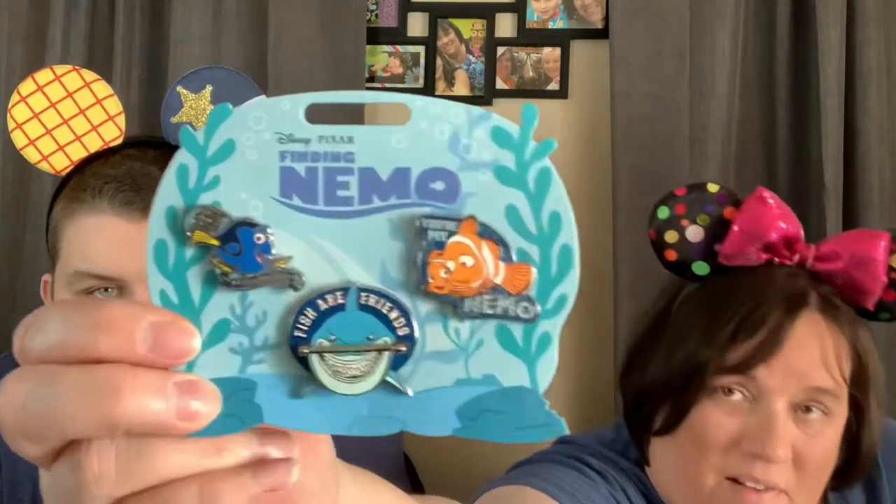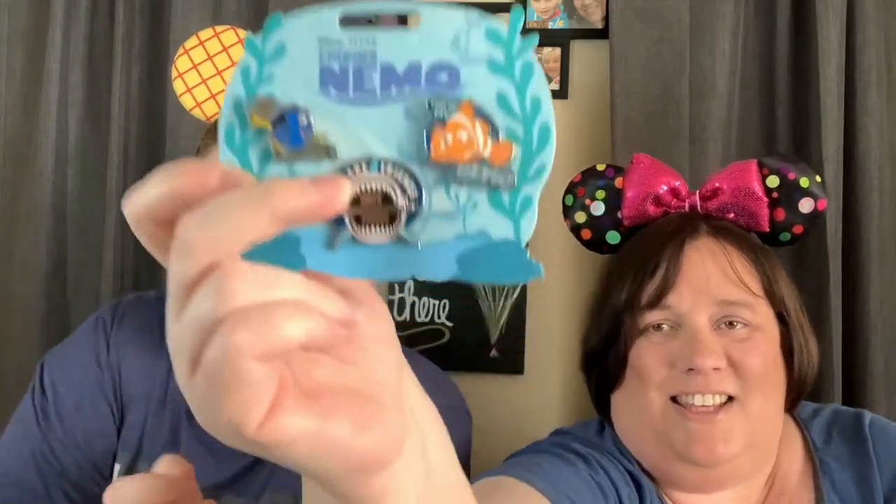We also got some pins. This is a Finding Nemo set. This one is Dory and it says 'Just Keep Swimming,' and Nemo's says 'You Are My Nemo' — it's Marlin hugging Nemo. But our favorite is this one: 'Fish are friends, not food.' You can see inside his mouth it says 'not food.' We thought that was so cute. This set was $14.99, but we had a $25 off $50 purchase coupon, so they were pretty close to half price — a steal!